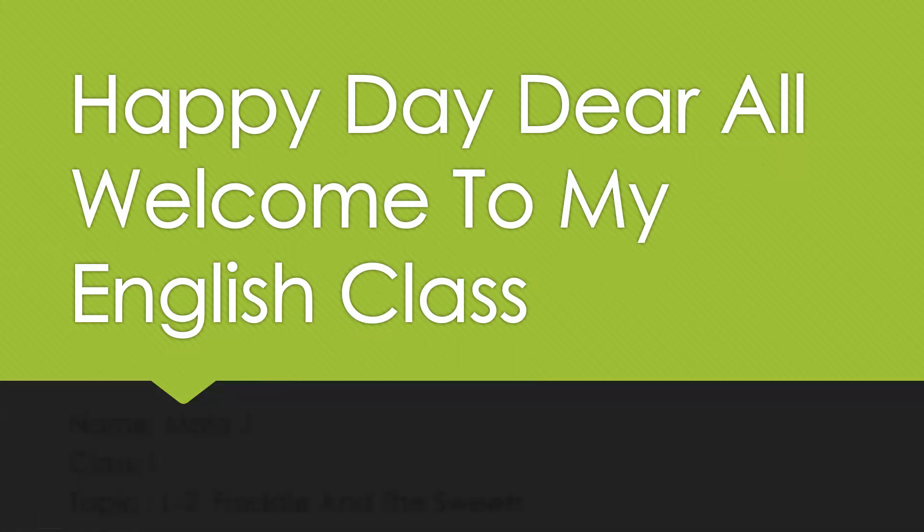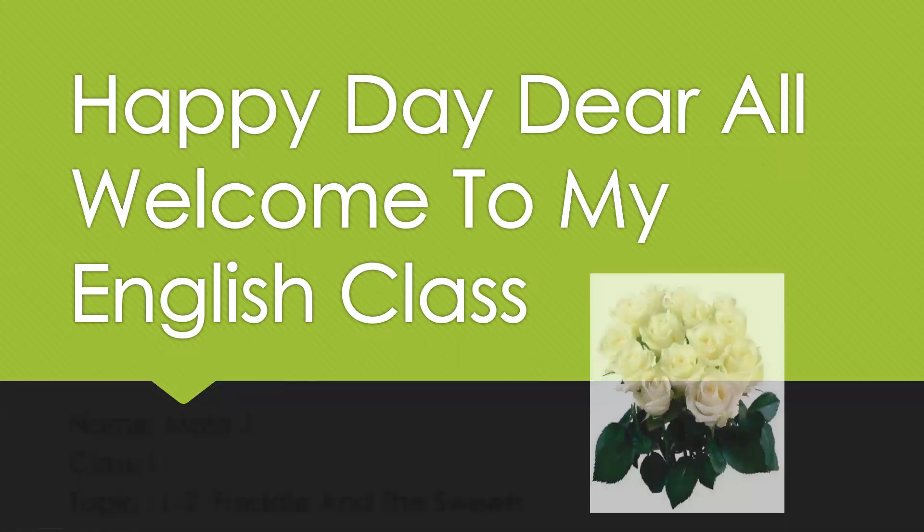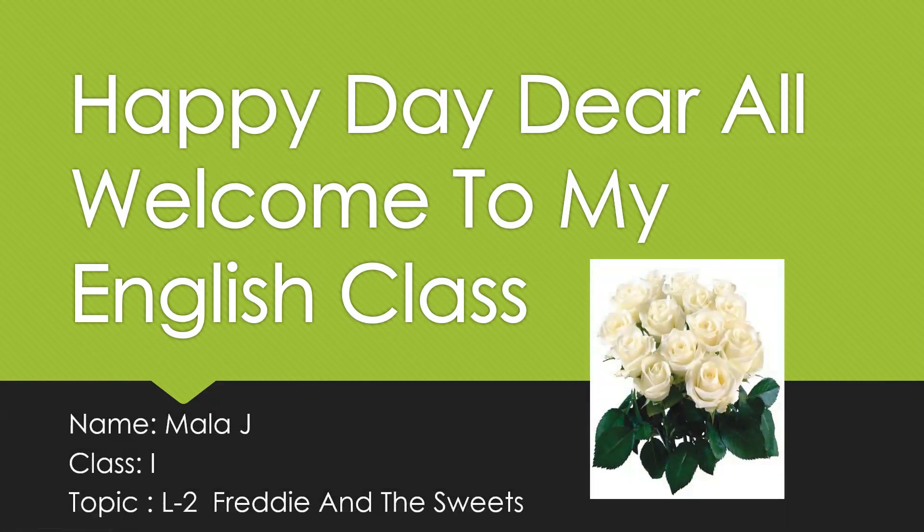Happy day dear all. Welcome to my English class. Today we are going to continue with the second lesson, Freddy and the Sweets. In the previous lesson we saw the story.